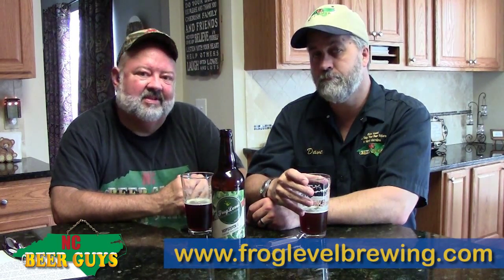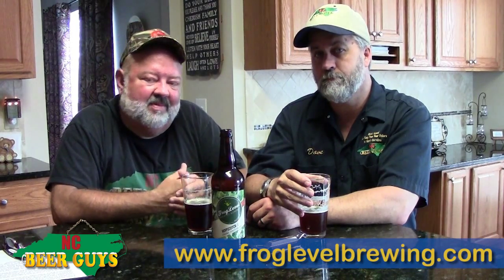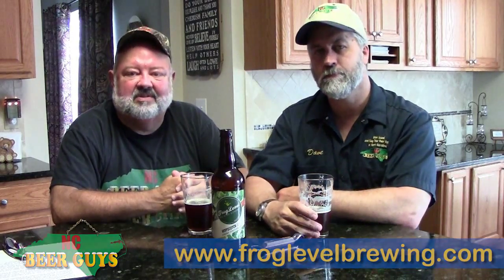Be a level head. Get yourself to Waynesville. This is Dave and Glenn, the NC Beer Guys. Until next time, drink local and keep your beer dollars in North Carolina.